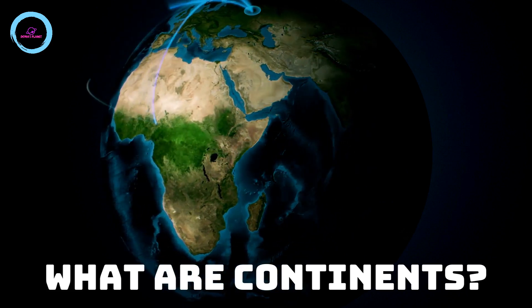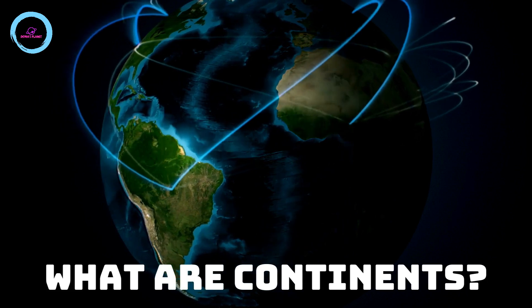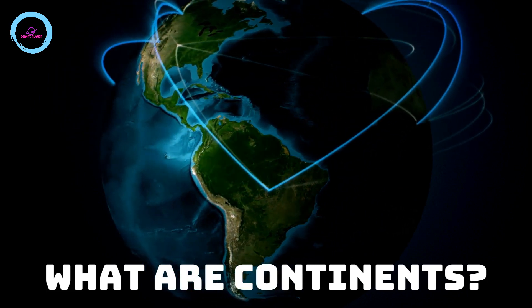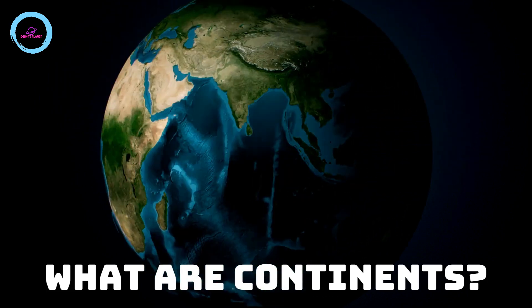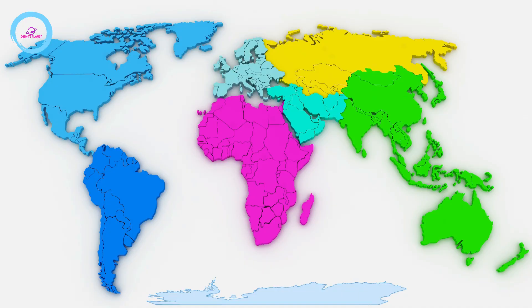What are continents? A continent is a large solid area of land. They are mainly surrounded by sea. There are seven continents.